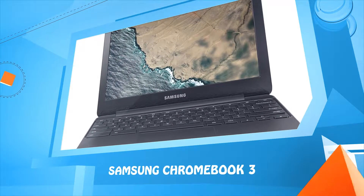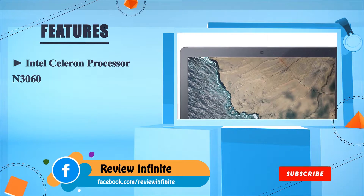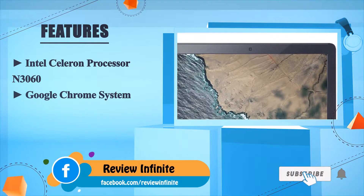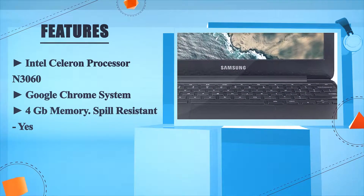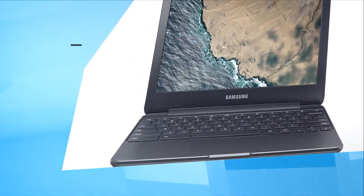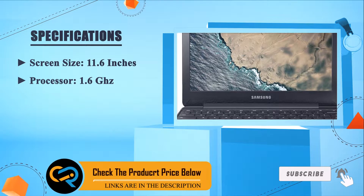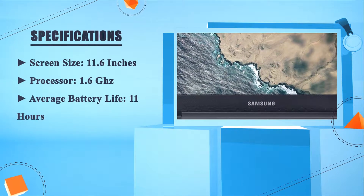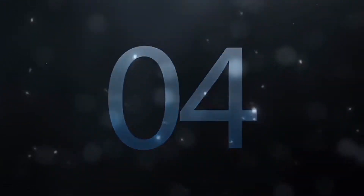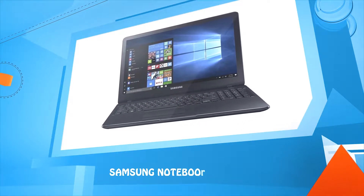Number five: Samsung Chromebook 3. Intel Celeron processor N3060, Google Chrome OS, 4GB memory, spill-resistant design, screen size 11.6 inches, processor speed 1.6GHz, average battery life 11 hours. Number four: Samsung Notebook 5.